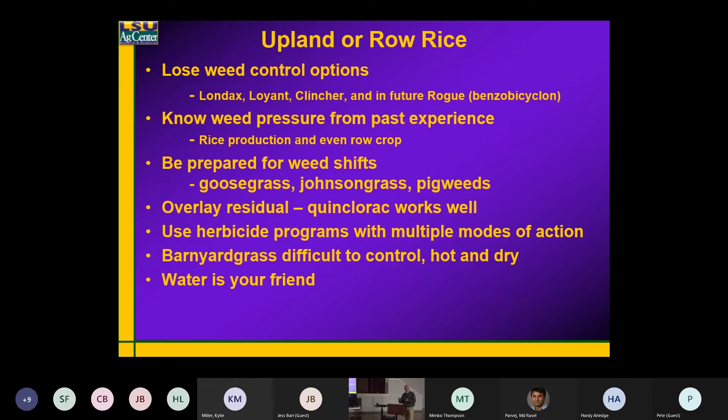The things that I do not like when there's no flood present: Blondax is a much better herbicide when it's flooded. Loyant will work without the flood, but when you compare it to a flooded situation, there's no comparison from a weed control standpoint.